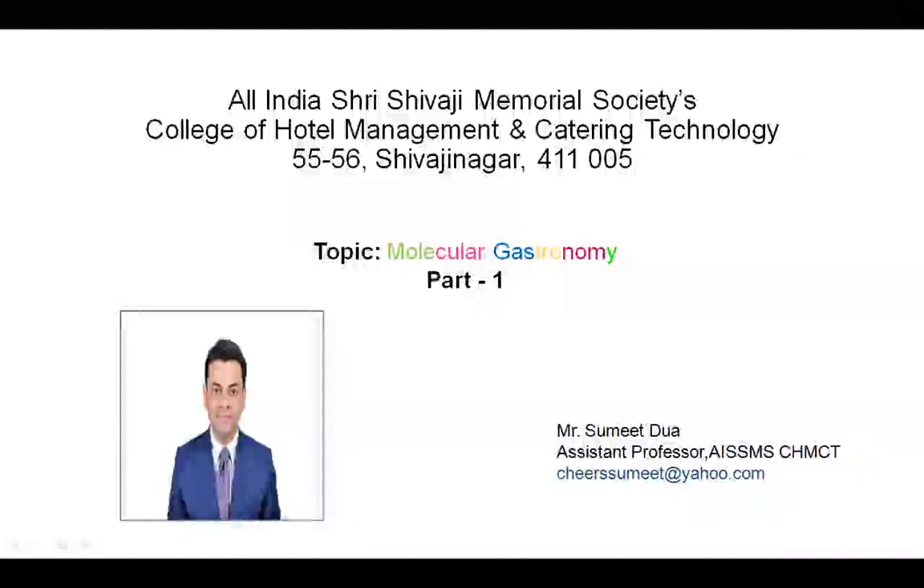Greetings of the day, everyone. My name is Sumit Dua, Assistant Professor at the AISMS College of Hotel Management and Catering Technology. Today we're going to cover Molecular Gastronomy as part one of this series.